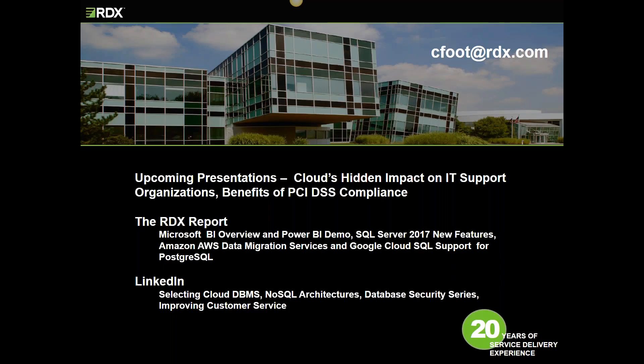This wraps up our open source database presentation. I highly recommend next month's presentation, which focuses on the cloud's hidden impact on IT support shops. In September, we're going to be discussing the benefits of using the PCI DSS security framework as the foundation for your security architecture. This month's newsletter includes a link to an RDX video demo of Microsoft Power BI, articles on SQL Server 2017 new features, Amazon AWS data migration services, and Google Cloud SQL support for PostgreSQL. Kelly, do we have any questions?